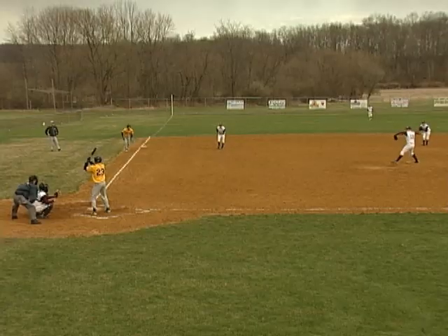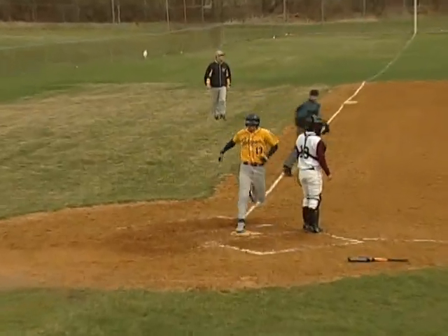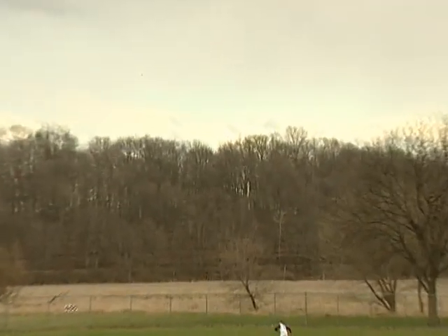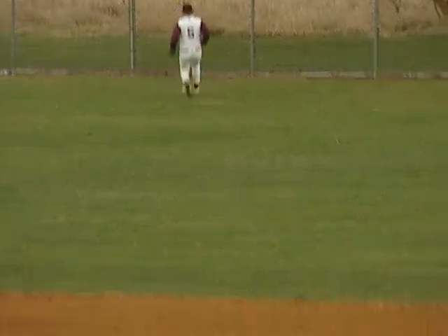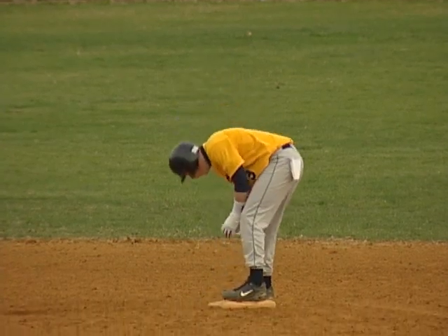I knew it was going to be a battle. We came in, we did our game, and we manufactured runs. Like I tell the guys, it doesn't matter if you win by ten runs or you win by one run — it's a win. And sometimes you've got to win those tight games. It's a big win because we've got a tough SCIL this year, with Sparta being really good and Pope John and Vernon. So this win just puts us in the race, starting undefeated.